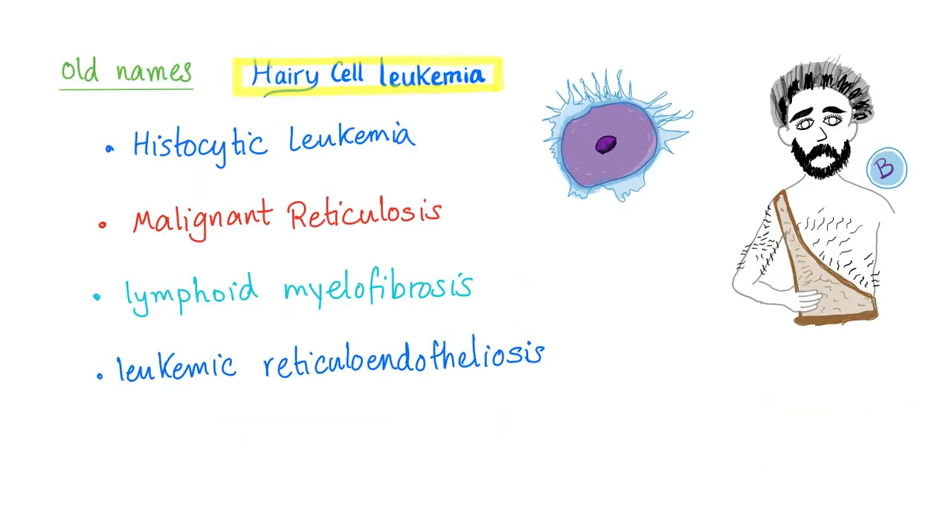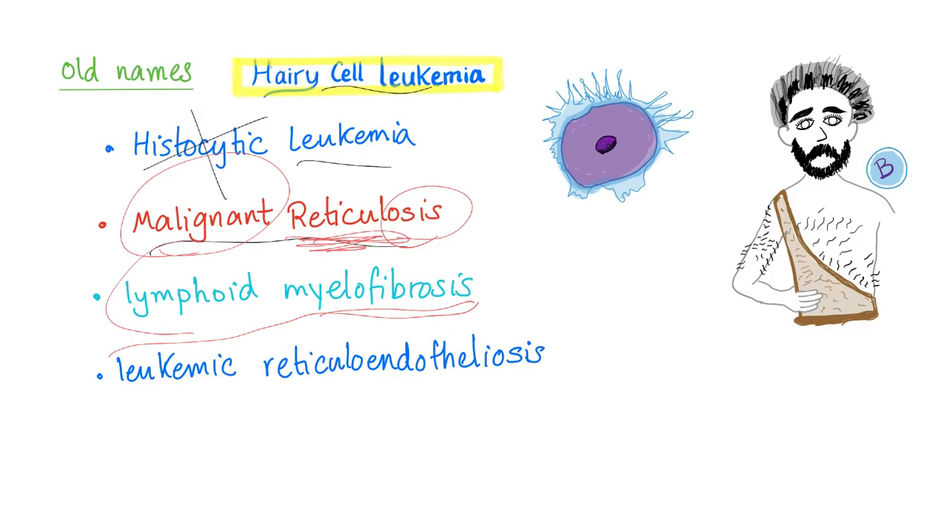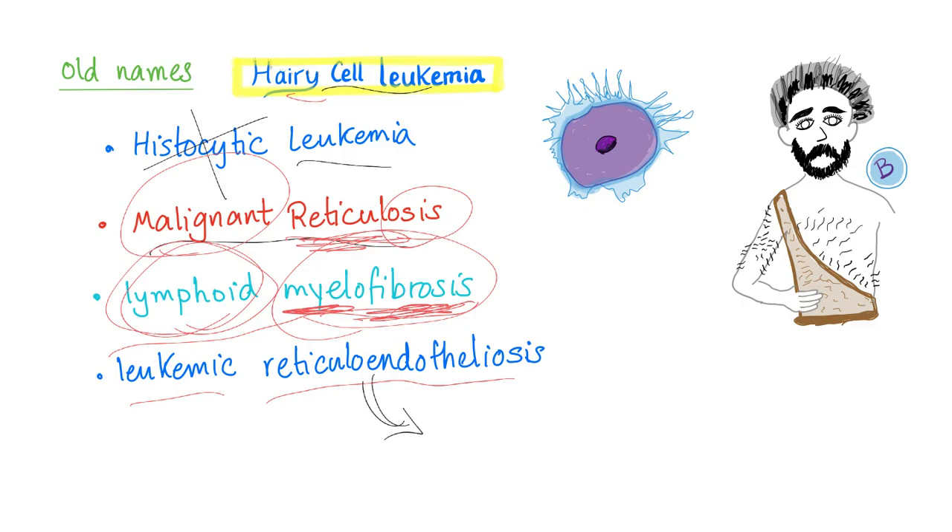Now let's revisit the old names. Histiocytic leukemia — incorrect, it's lymphocytic, not histiocytic. Malignant reticulosis — yes, it's malignant, and reticulosis refers to reticulin fibers in the bone marrow causing fibrosis, hence the dry tap. Lymphoid myelofibrosis — accurate: lymphoid because it's a lymphoid leukemia, myelofibrosis meaning fibrosis of the bone marrow. Leukemic reticuloendotheliosis — yes, because the reticuloendothelial system includes the spleen, and you have splenomegaly; also the liver is a reticuloendothelial organ, and hepatomegaly occurs in hairy cell leukemia.